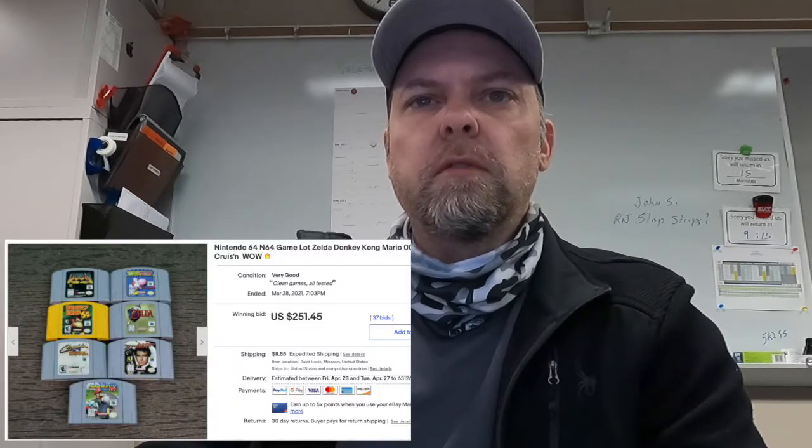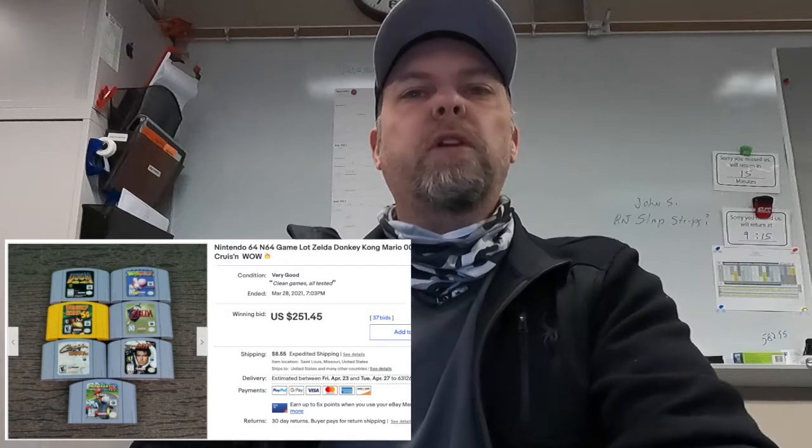Jamie built another N64 lot of seven games. Sold for $251.45.